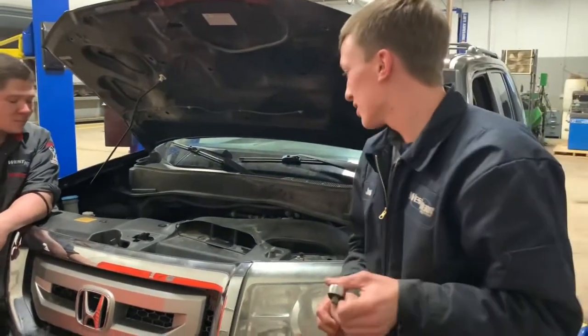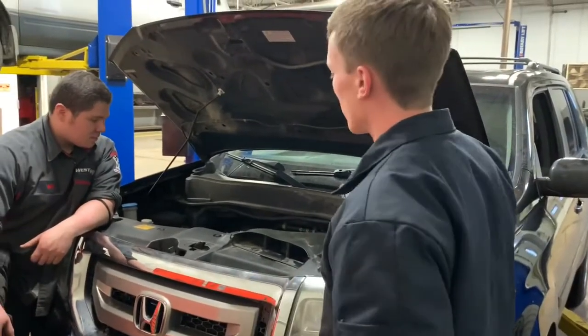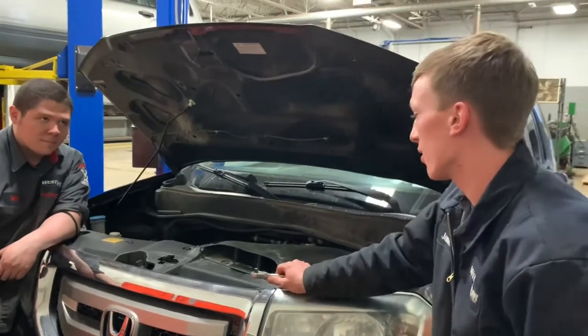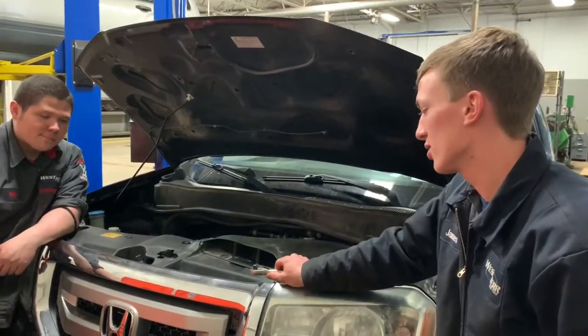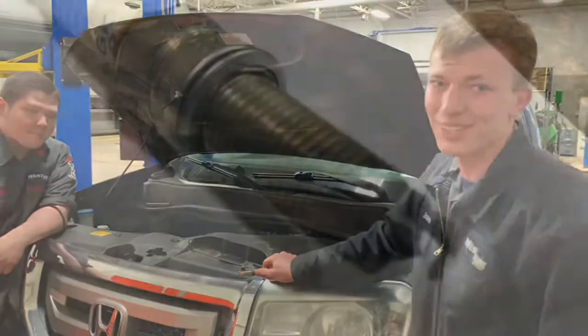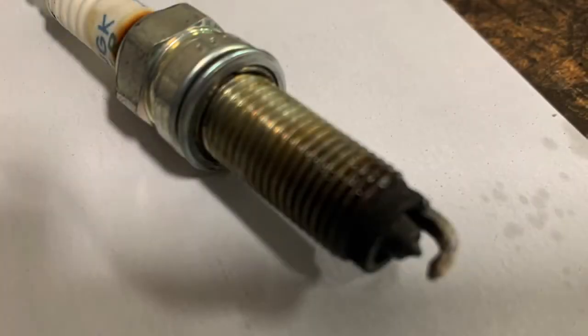We did a compression test on all the cylinders. The minimum specification for the test was 135 psi. We got at least 190 on all cylinders, which leads us to believe this engine is in good mechanical condition. So this was a quick, easy one.